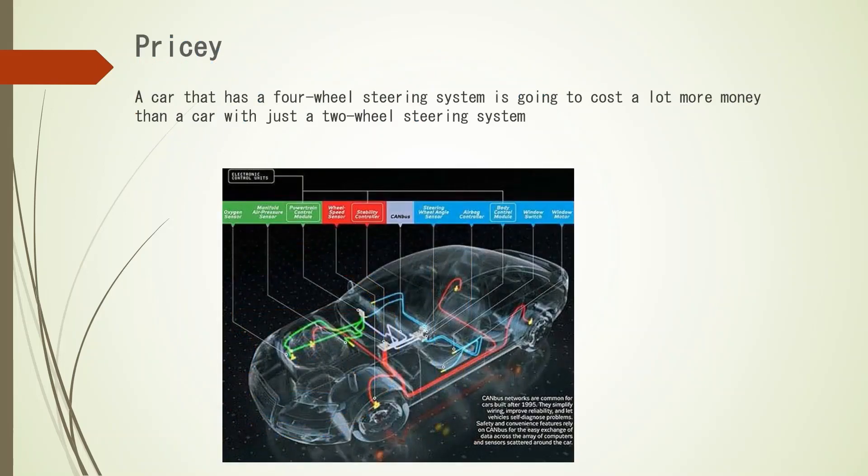Another disadvantage is that it is costly. A car that has a four wheel steering system is going to cost a lot more money than a car with just a two wheel steering system. This is due to the four wheel steering system being more expensive to manufacture and develop since it contains more sophisticated components. All wheel steering is often a standard feature with many high-end sports cars, but for many other vehicles it is simply an optional feature, so you at least have the choice of deciding whether the extra cost is worth it or not.